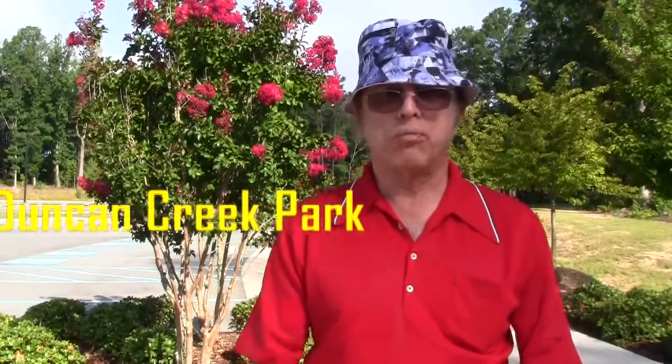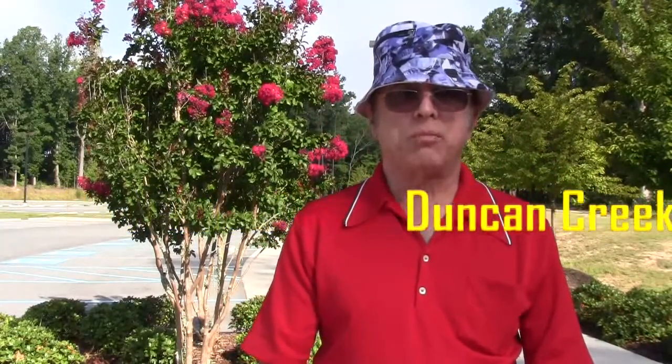Hello, my name is Frank. I'm here at the Duncan Creek Park. As I've mentioned in my other videos, in the year 2008, Gwinnett County won the Golden Award for having the best park system in the United States, beating out Las Vegas and Fort Worth, Texas.